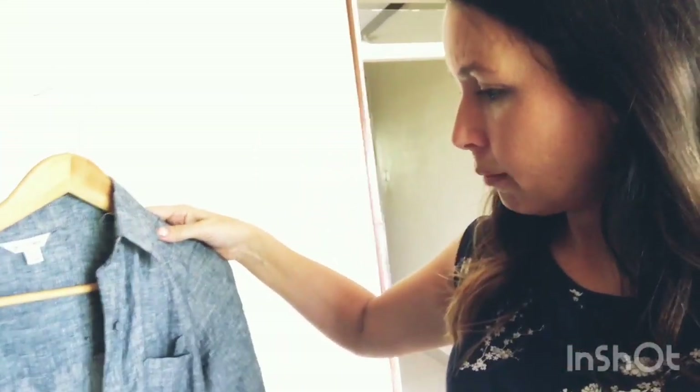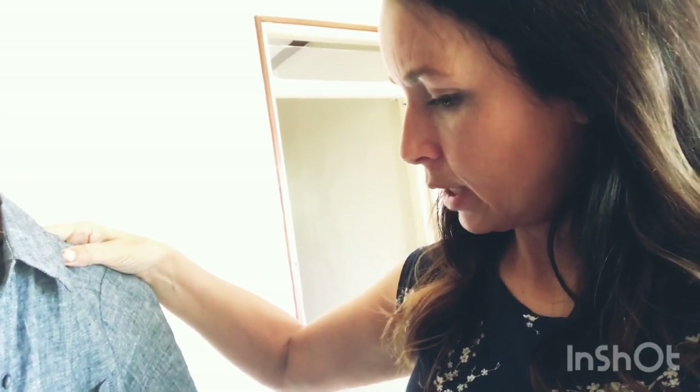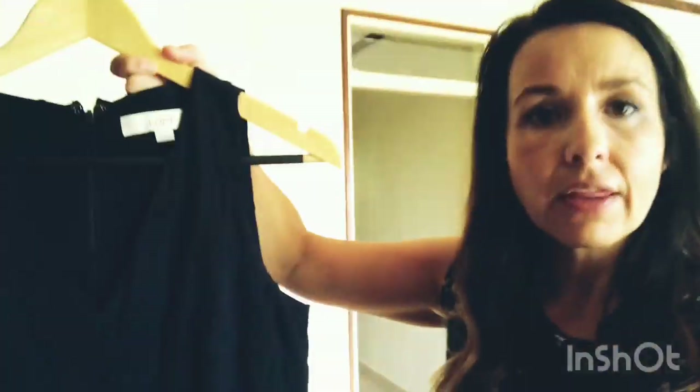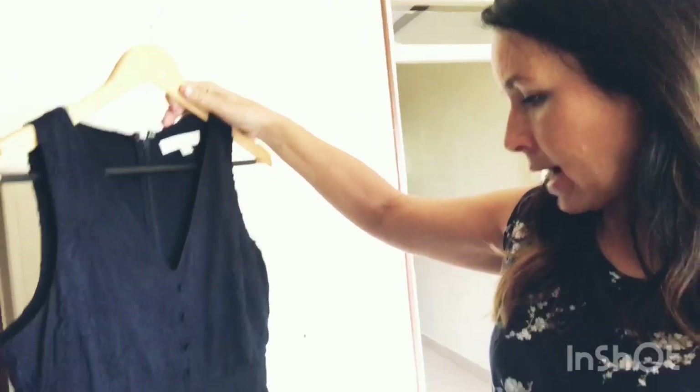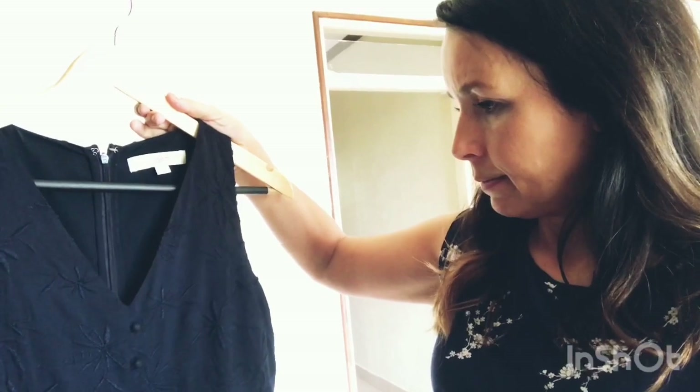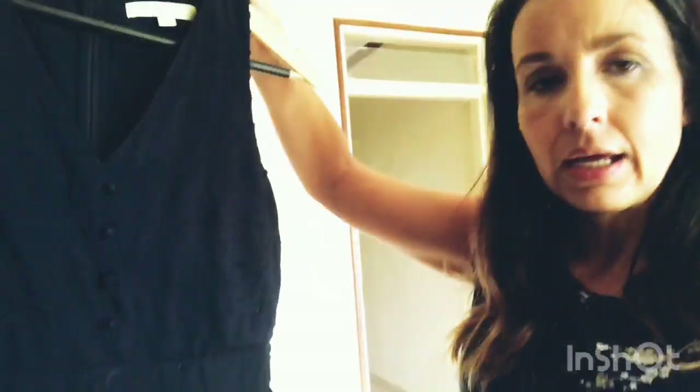I also have a Max Studio chambray dress I got at TJ Maxx last summer. I love it, but it's more of a special-occasion dress — I wore it for church or my daughter's graduation dinner. It's not something I'd wear every day. Then there's a Loft knee-length dress. I'm still a little on the fence modesty-wise, but it's not inappropriate — very classy and lovely, just not an everyday piece.